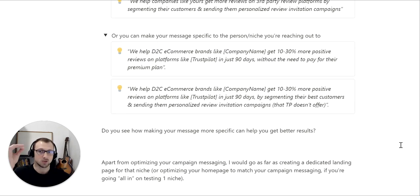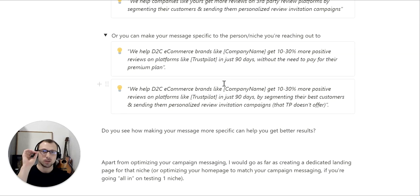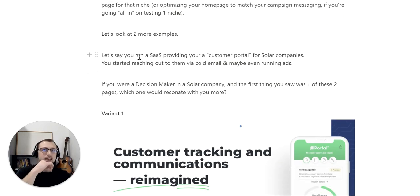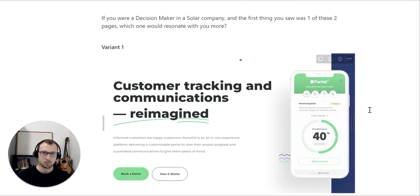Do you see how making your message more specific can get you better results? Apart from optimizing your campaign messaging, I would go as far as creating dedicated landing pages for that niche, or optimizing your homepage to match the campaign messaging — especially if you're going all in on testing one niche. Let's say you run a SaaS that provides a customer portal for solar companies and you decided to reach out via cold email and maybe even running some ads. Imagine you're a decision maker in a solar company — which of these two pages would resonate with you more?